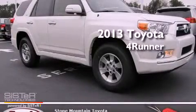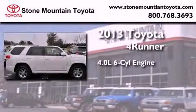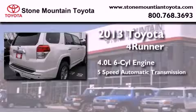This is a brand new 2013 Toyota 4Runner SR5. It has a 4.0-liter six-cylinder engine and a five-speed automatic transmission.